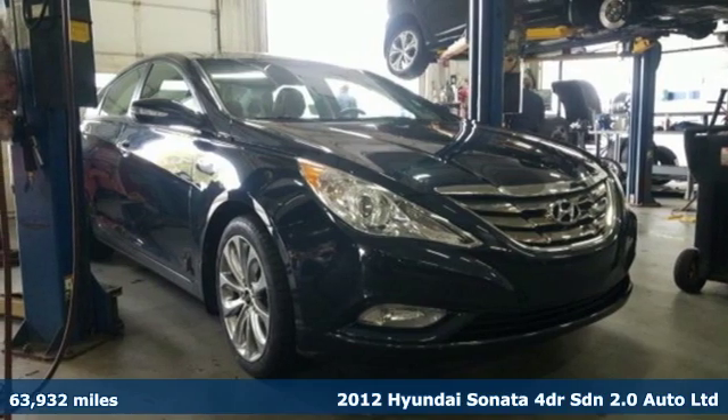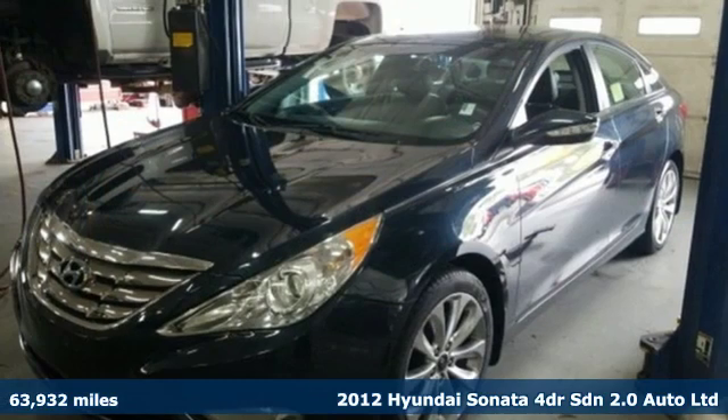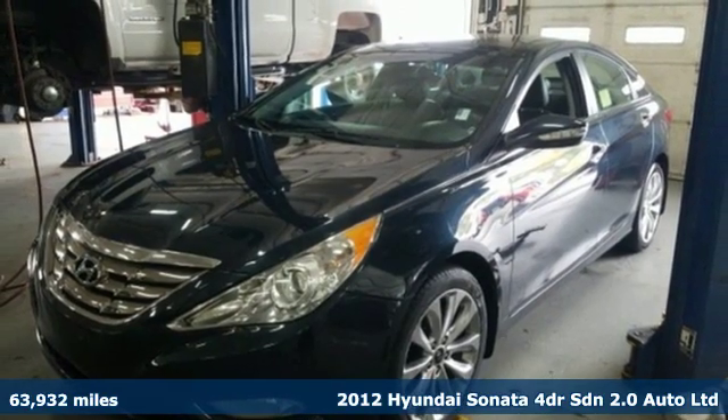It's a 2012 Hyundai Sonata. Challenging convention to find a better way — it's the Hyundai way.